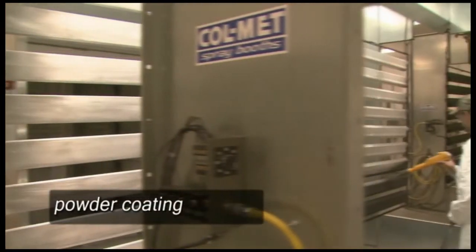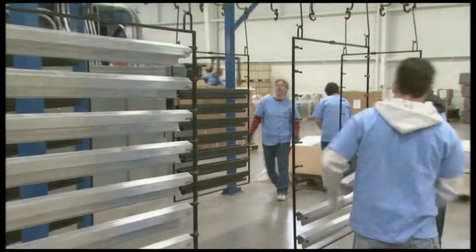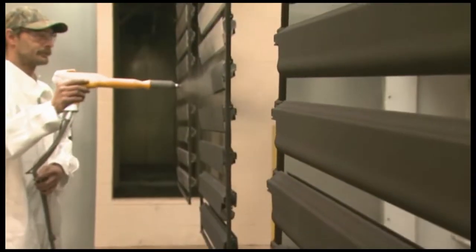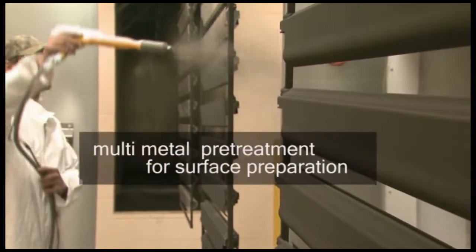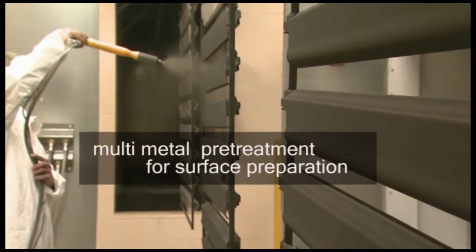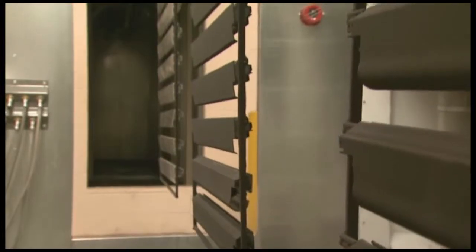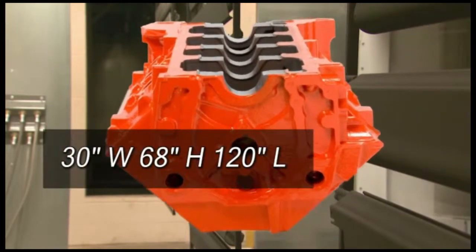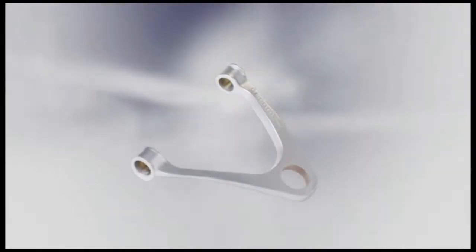We have decades of experience in powder coating aluminum, aluminum die cast, iron and steel substrates, and have designed our pre-treatment system to accommodate each of them. Building for the future, we have invested in a new, highly advanced powder coating system, which begins with a multi-metal pre-treatment for surface preparation. Our 1,000-foot conveyor offers a large part window. While we have the capacity to coat large heavy objects, we custom design tooling, allowing us to cost-effectively powder coat small parts through this large window.